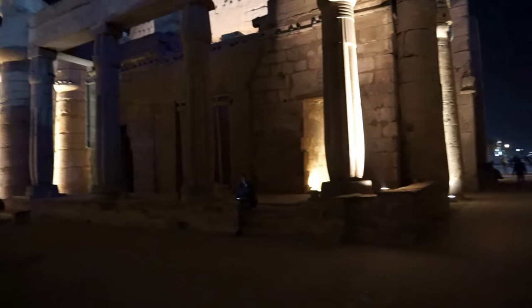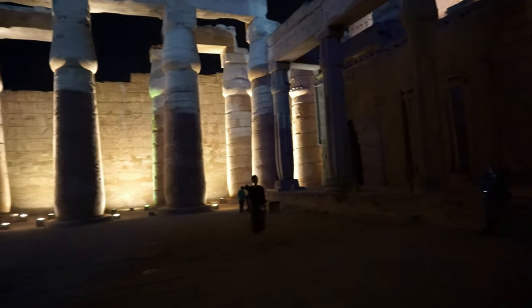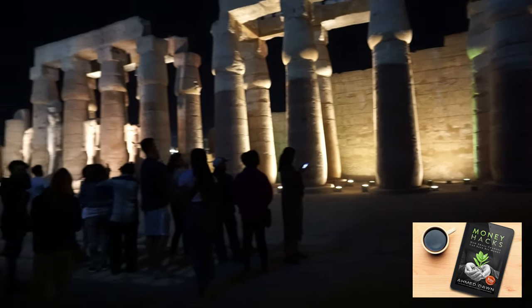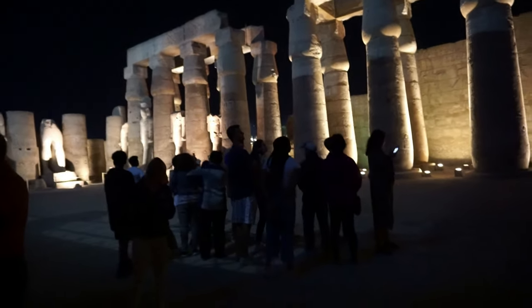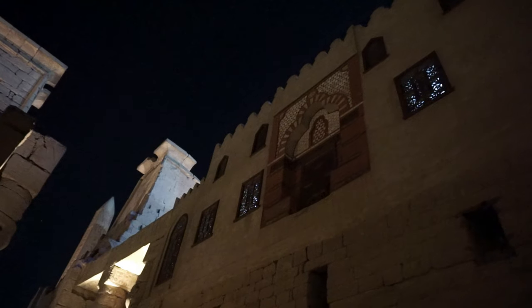Located in the heart of Luxor, the Luxor temple was built over hundreds of years by the New Kingdom Pharaohs. Known as the place of the first occasion, this is where during the pharaohs' annual reenacted coronation ceremony the god Amun experienced rebirth.